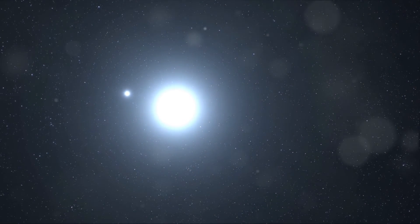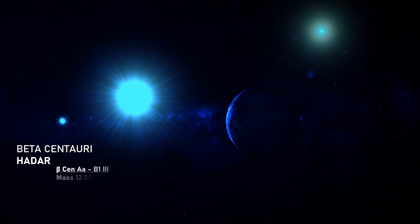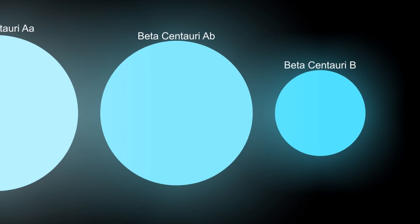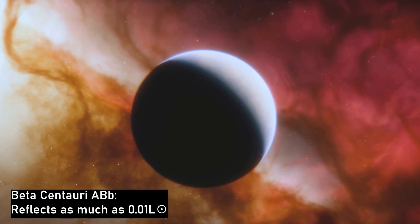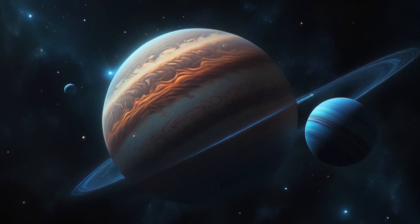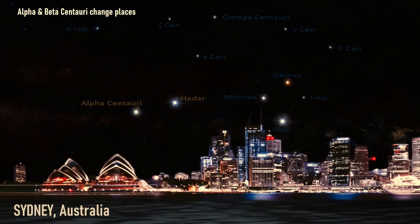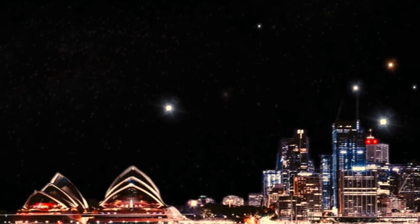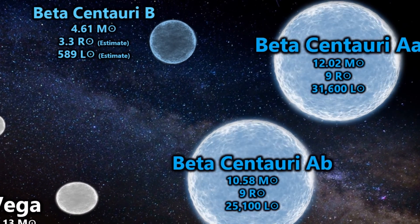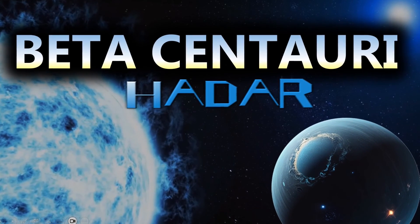Beta Centauri, or Hadar, is a triple star system in the constellation of Centaurus. Two large blue-white giant stars orbit each other at a distance of four astronomical units, and another blue-white main sequence dwarf orbits in their vicinity. The main pairing has an extremely bright super-Jupiter in orbit around them, and to date it is the most massive system around which a planet has been found. Hadar can be used to find various waypoints in the night sky, and if it were to change places with the Alpha Centauri stars, it would shine all day and night at just 4.3 light-years.